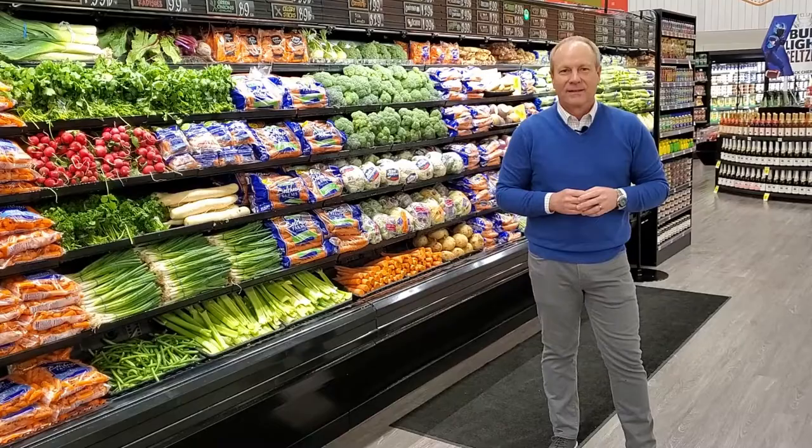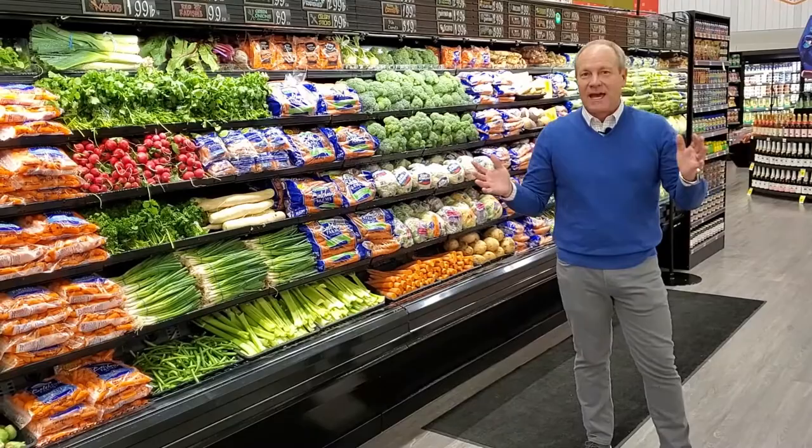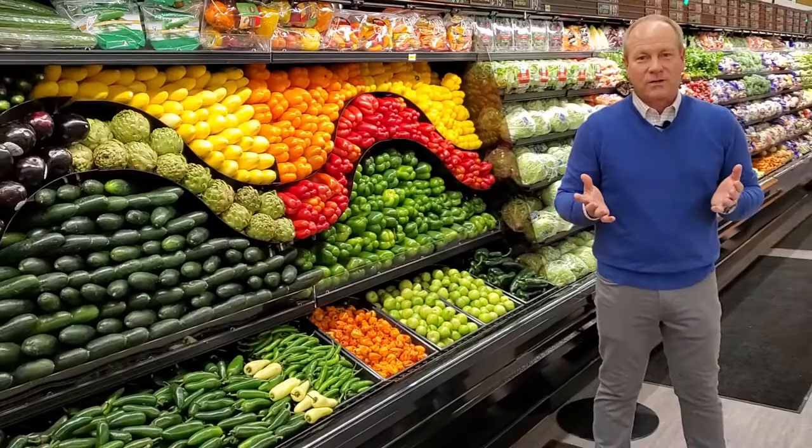One of the cool things that we did with our produce department is moved it from the back corner of the store right up here more front and center. We expanded it and added a new wet rack. Look how beautiful this is — this new wave feature showing off all the beautiful colors of the fresh produce and all of the great new fixtures in this wonderful produce department.